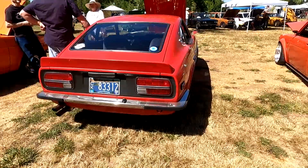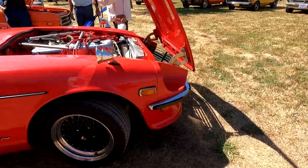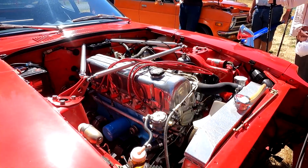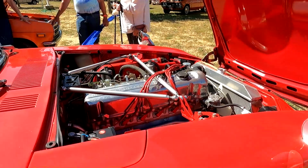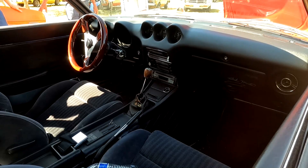Red, looks like a 240Z. Fender mirrors, L-Series engine, carbureted, with an upgraded radiator. Kind of looks like Z32 seats inside, and someone signed the glove box door.